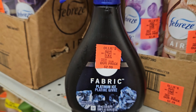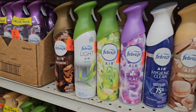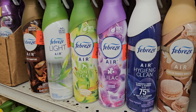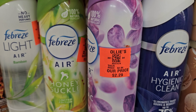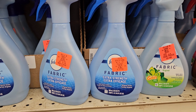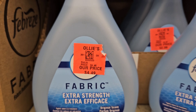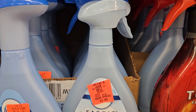Here's some Platinum Ice fabric Febreze right here for $2.99. And here are some single Febreze air fresheners for $2.29 — they have more than this, this was just some of it. Here's more Febreze fabric — they have the game scent at $2.99 and the extra strength for $4.49.